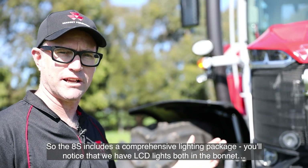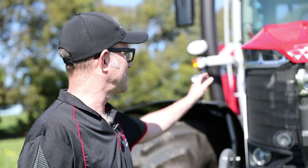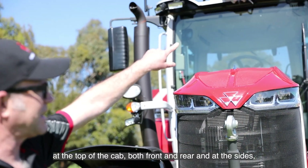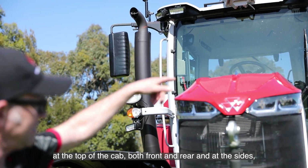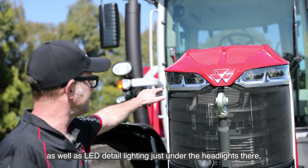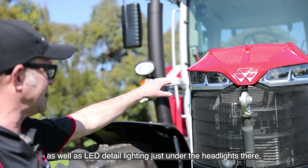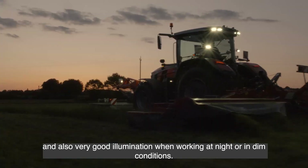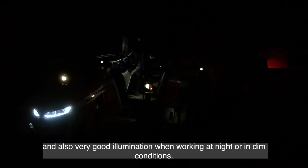The 8S includes a comprehensive lighting package. You'll notice that we have LED lights both in the bonnet, at the top of the cab both front and rear, and at the sides, as well as LED detail lighting just under the headlights, which gives it a really nice effect and also very good illumination when working at night or in dim conditions.